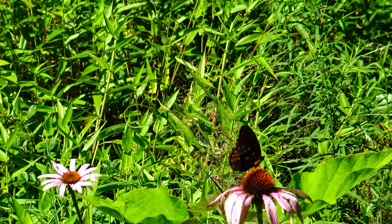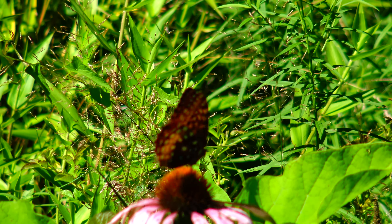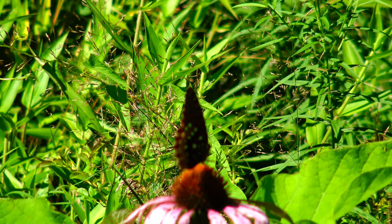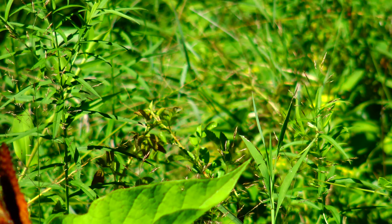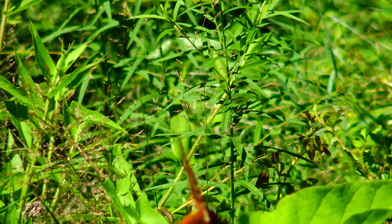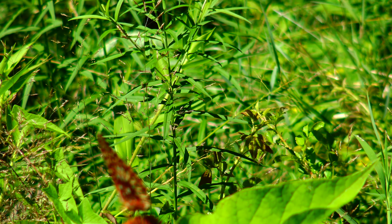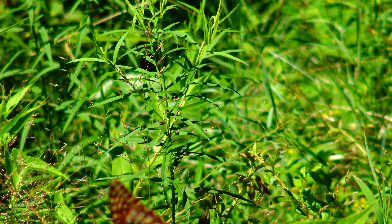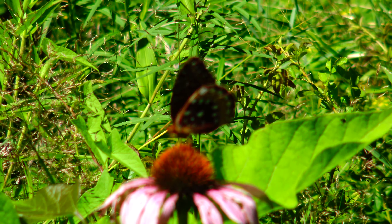I wish I could get a better close-up of this insect. There's a butterfly too — hey butterfly, hey! Did he listen? Nah. There you go.